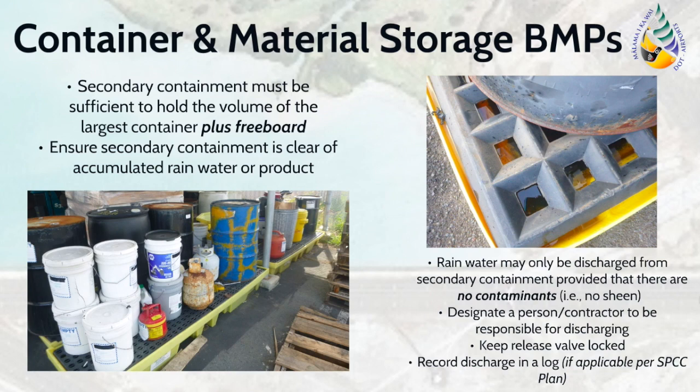The secondary containment for materials must have the capacity to hold the volume of the largest container plus freeboard. Ensure that secondary containment measures are clear of accumulated rainwater or product, since a partially filled secondary containment measure can no longer contain releases. If rainwater accumulates within the containment, it may only be discharged provided that there are no contaminants present. For example, the stormwater in the spill pallet must not have a sheen. Always designate a person to empty the spill pallet, and the discharge must be recorded. If any product is present in the secondary containment, it must not be discharged and is required to be cleaned according to the spill response procedures.